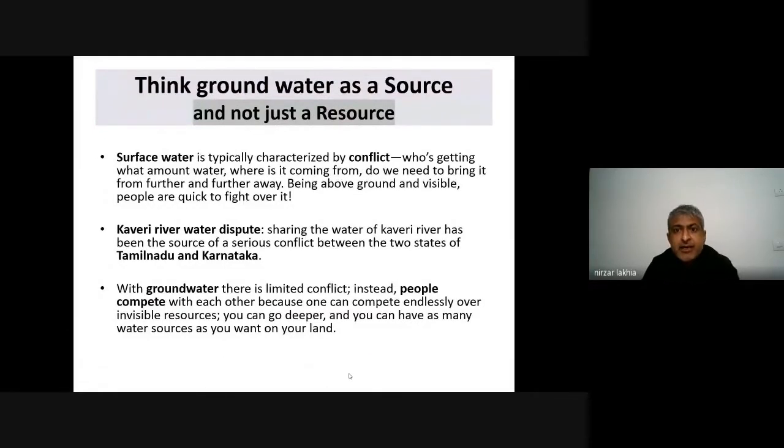Surface water is typically characterized by conflicts — who gets what amount of water, where it comes from, and whether we need to bring it from farther and farther away. Being above ground and visible, people tend to fight over it. You can take the case of the Kaveri River, where there was a dispute between Tamil Nadu and Karnataka. But with groundwater, there is limited conflict. Instead, people compete with each other because one can go deeper and deeper with borewells. You don't realize that the water you're extracting from your land is coming from an aquifer that is linked with other people's land as well, shared across a larger area — it's not just confined to your own land. So we need to understand this before utilizing our groundwater.